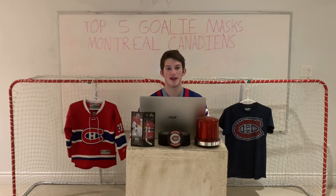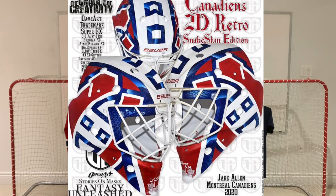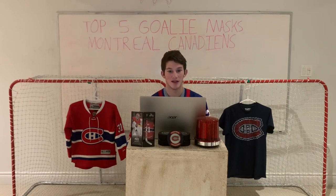Moving on to number two we have Jake Allen. His nickname is Jake the Snake so it's fitting that there's a snake skin texture all around the mask, as well as really small Montreal Canadiens logos. What's really nice about this mask is that it also has a subtle tribute to his home province of New Brunswick with the boat at the bottom. It also has really nice implementations of the Habs logos on the side. My only big gripe is that there's a really big white space on top of the H at the top and it doesn't really match the space at the bottom.